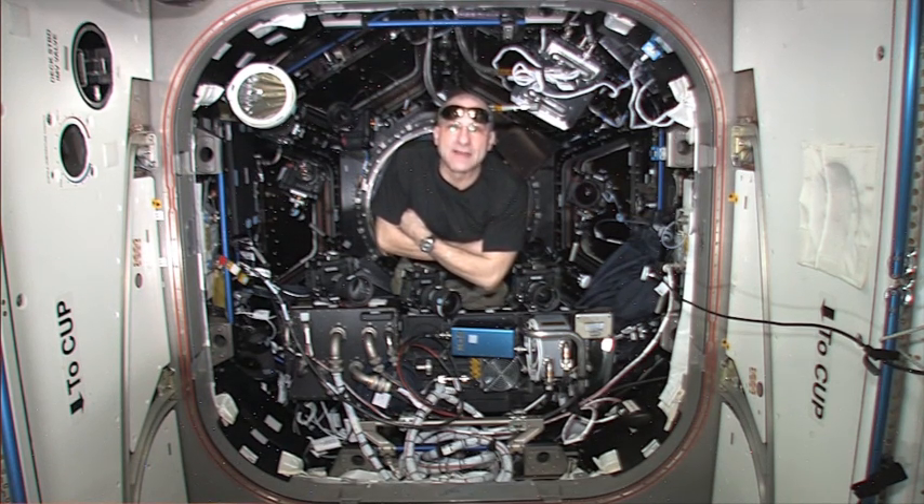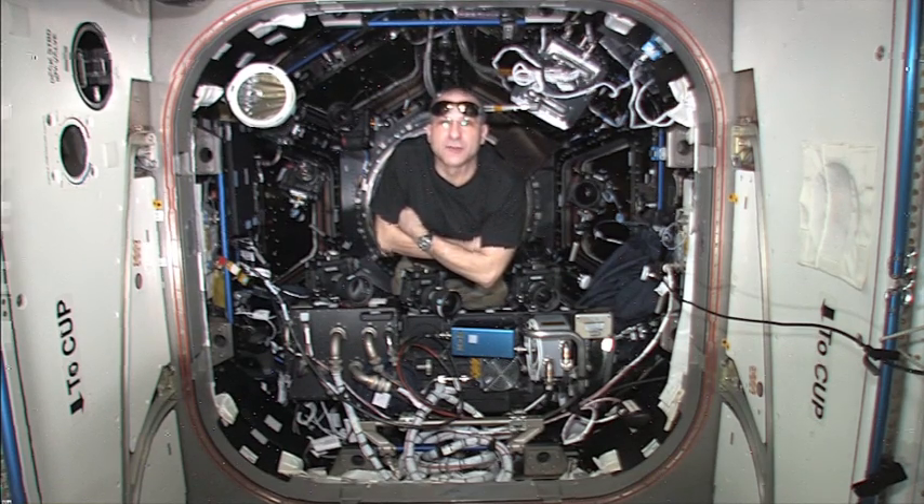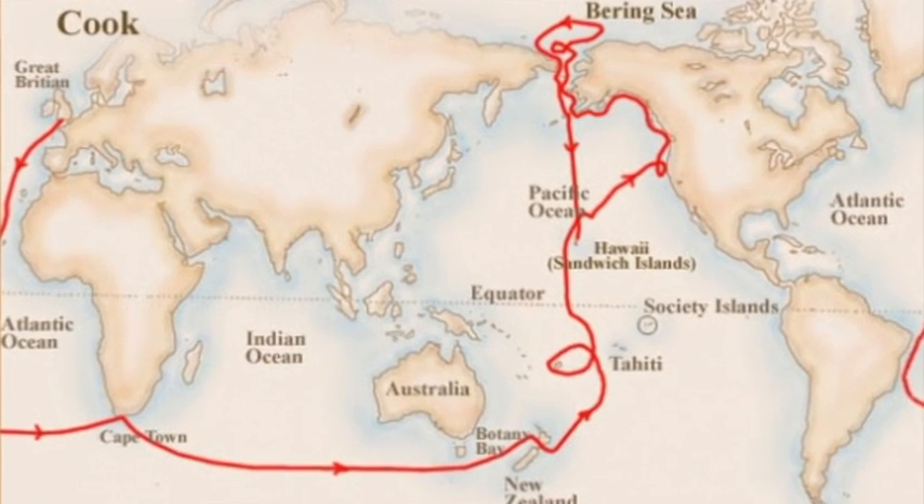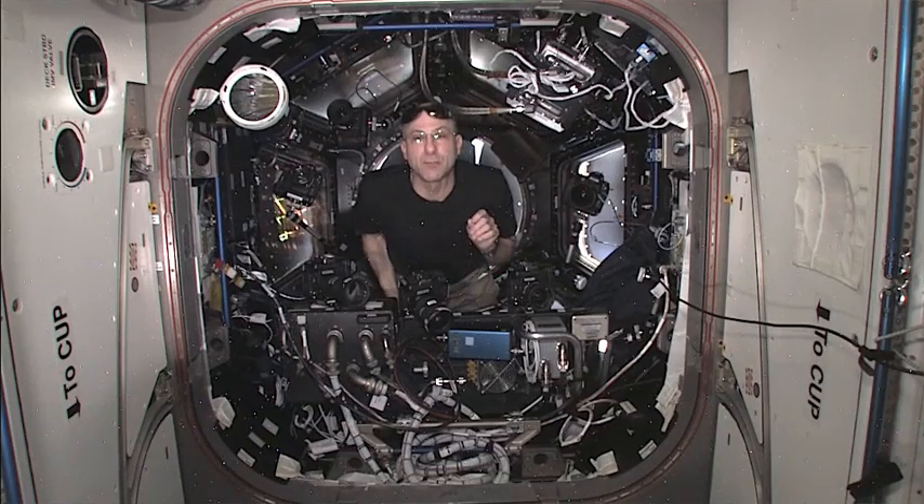Once you know that distance, you can unravel all the other distances in our solar system. So the transit of Venus during the 18th century was the Rosetta stone for the map of our solar system — which is interesting, because it was actually before the Rosetta stone was discovered.